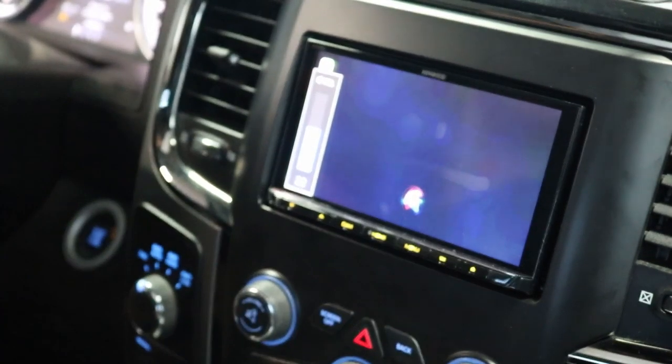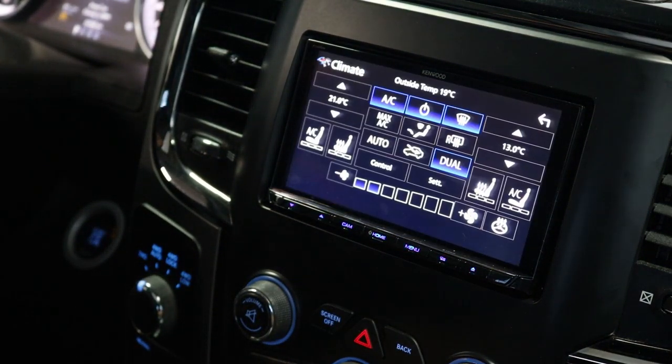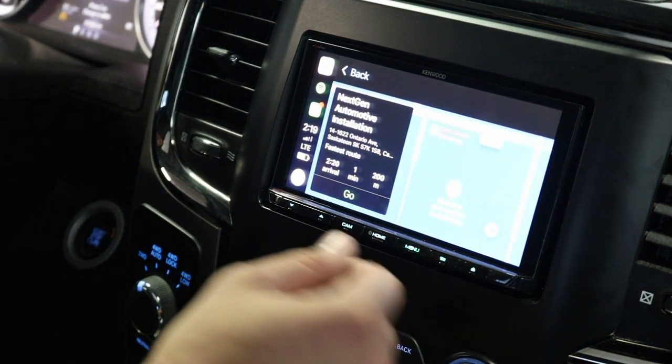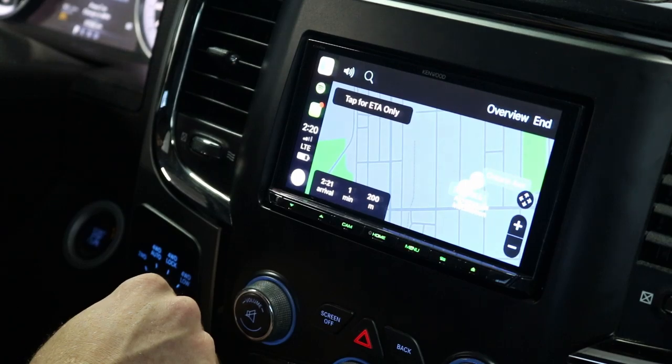Take me to NextGen Automotive Installation. — Getting directions to NextGen Automotive Installation. Climate controls are also hooked up to the radio — you can see how easy Siri is to use.